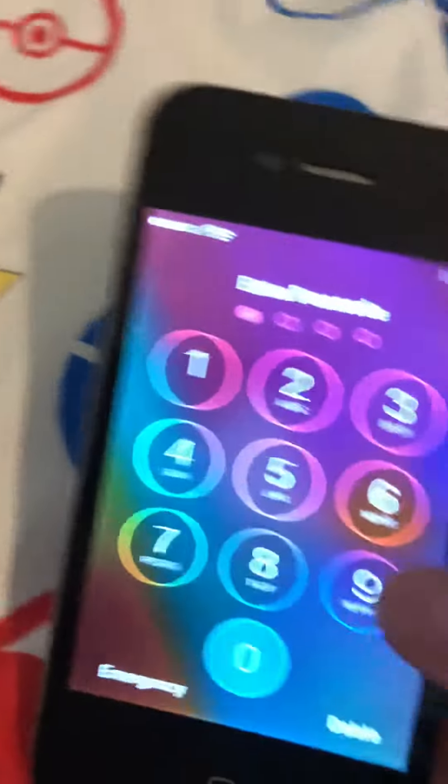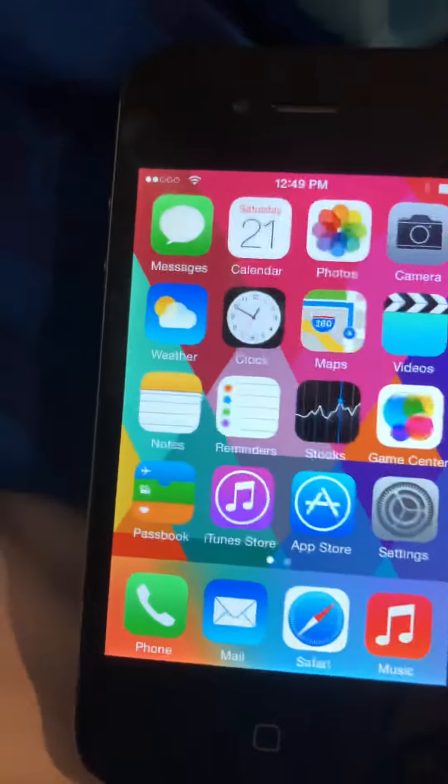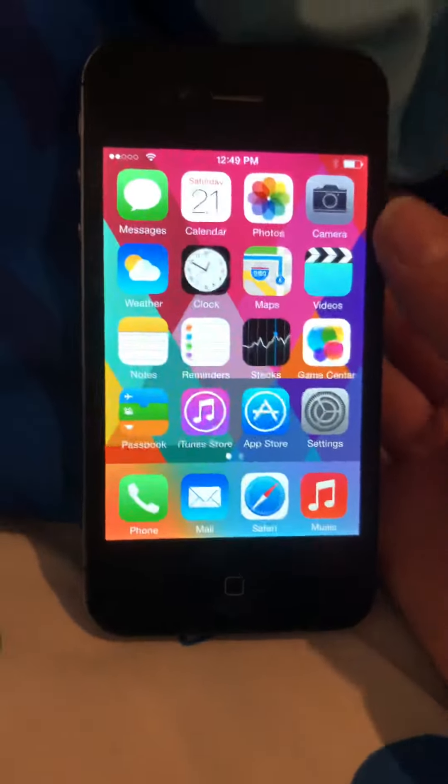This is why they say to back up your phone to iTunes before jailbreaking. I tried jailbreaking this phone and it didn't go very well for me.